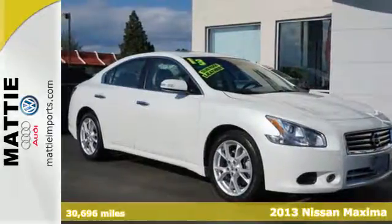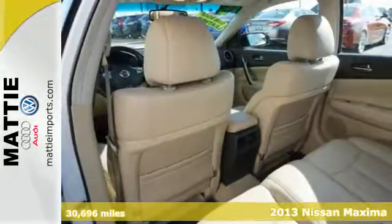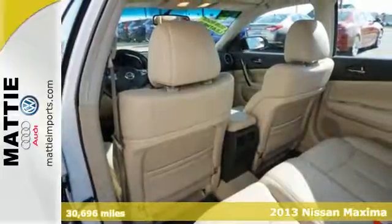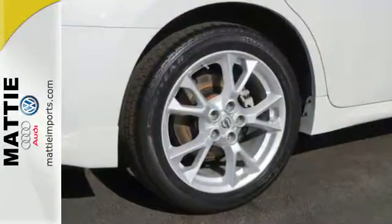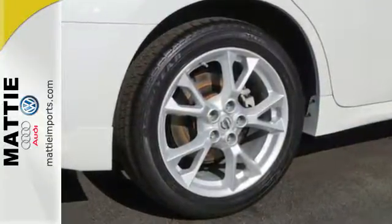Here's a 2013 Nissan Maxima. With a name like Maxima, you expect outstanding standard features like a moonroof, multifunction steering wheel and Bluetooth wireless. You're not surprised the list also includes keyless start and power seats.